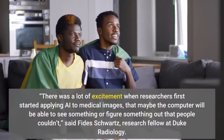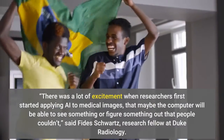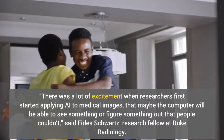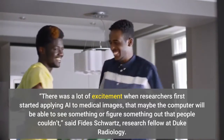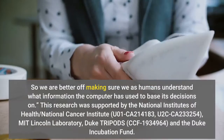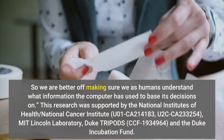There was a lot of excitement when researchers first started applying AI to medical images — that maybe the computer will be able to see something or figure something out that people couldn't, said Fide Schwartz, research fellow at Duke Radiology. So we are better off making sure we as humans understand what information the computer has used to base its decisions on.